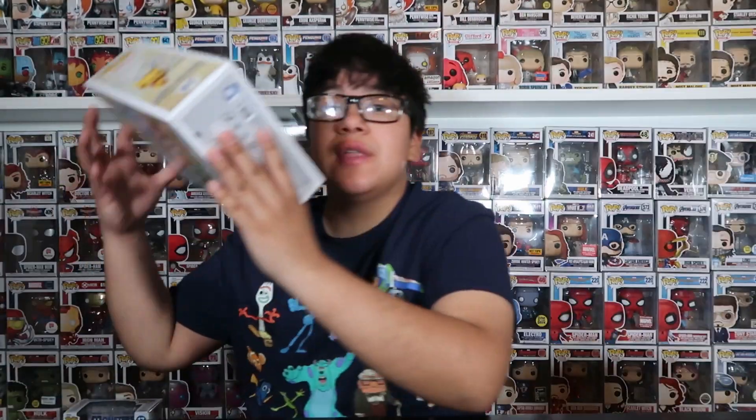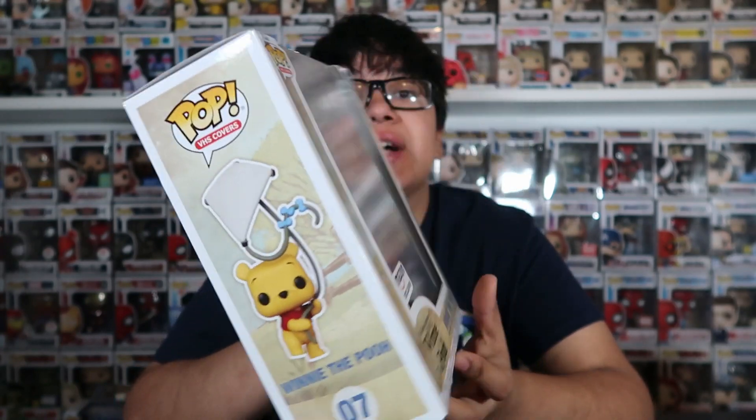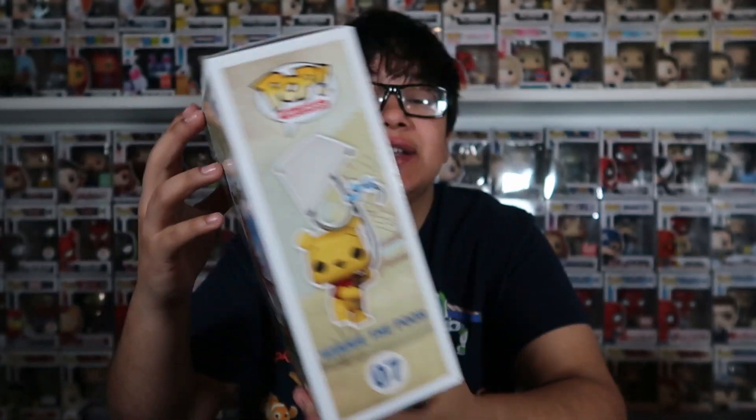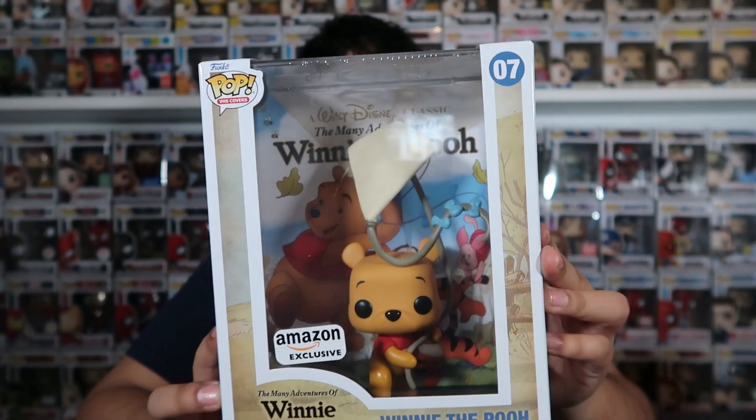Now let's get into the VHS covers. I have four of these and I really like them. The first one is the Amazon exclusive Winnie the Pooh. I remember when they announced this it was super adorable and I was like, I need to have this. Most of the VHS covers I'm showing are Amazon exclusives, so that's where you'll be able to find most of these. I believe all of them are still available on Amazon if you want to pick any up. But yeah, the first one is the Winnie the Pooh — definitely one of my favorites.